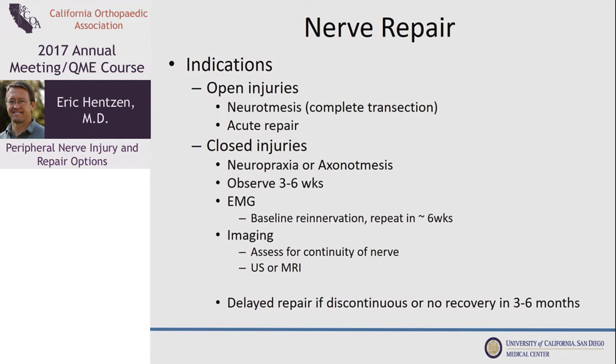In closed injury cases the typical protocol is to wait three to six weeks, get your clinical exam initially, and compare it to the exam after several weeks. If there's good improvement you know you have a neuropraxia or at least an incomplete injury. An EMG is obtained at three to six weeks because this is where it first starts to show changes. This baseline EMG is important for following recovery, as EMG will show signs of re-innervation much earlier than even clinical exam. EMGs can then be serially obtained every six to eight weeks. If at the six-week mark there is still no function, you can get an ultrasound to assess for continuity. If the nerve is discontinuous on imaging or if there's no recovery on EMG by three to six months, exploration and repair is indicated.